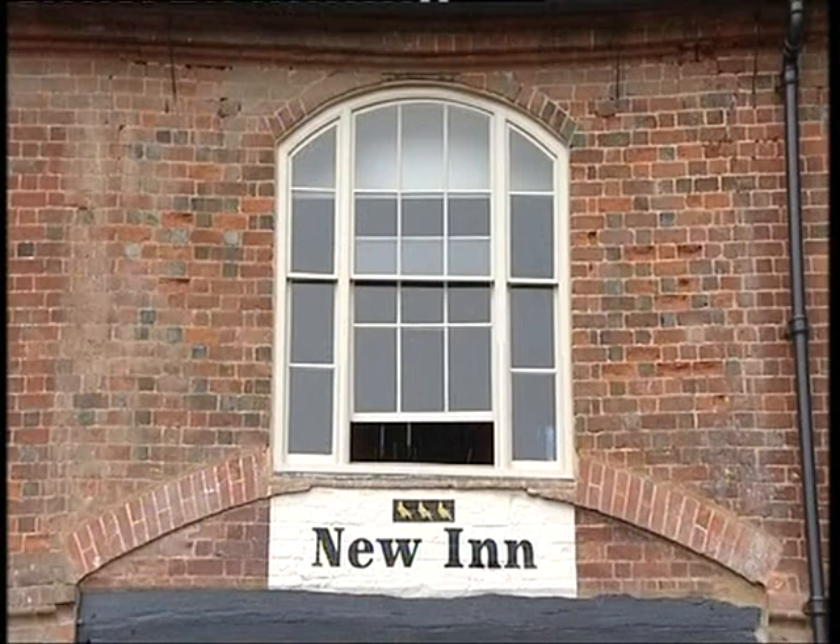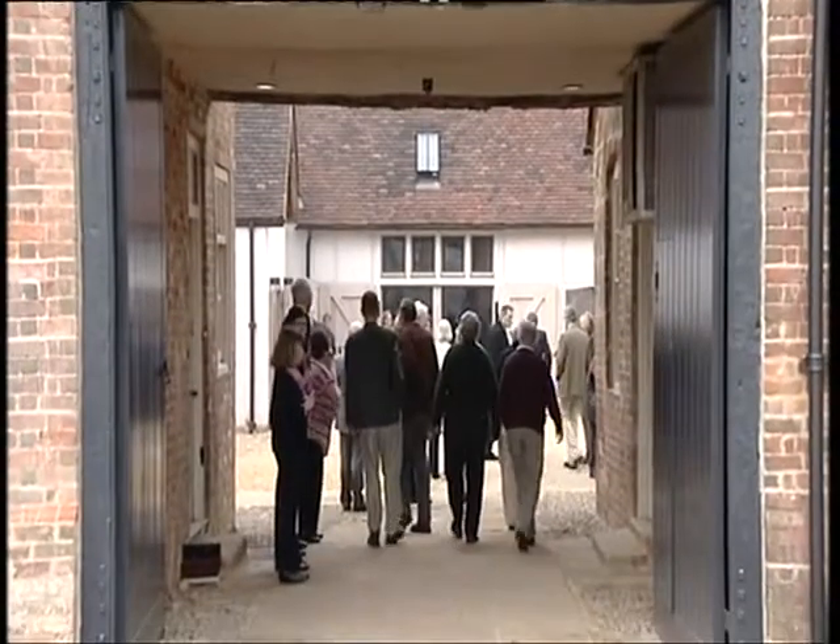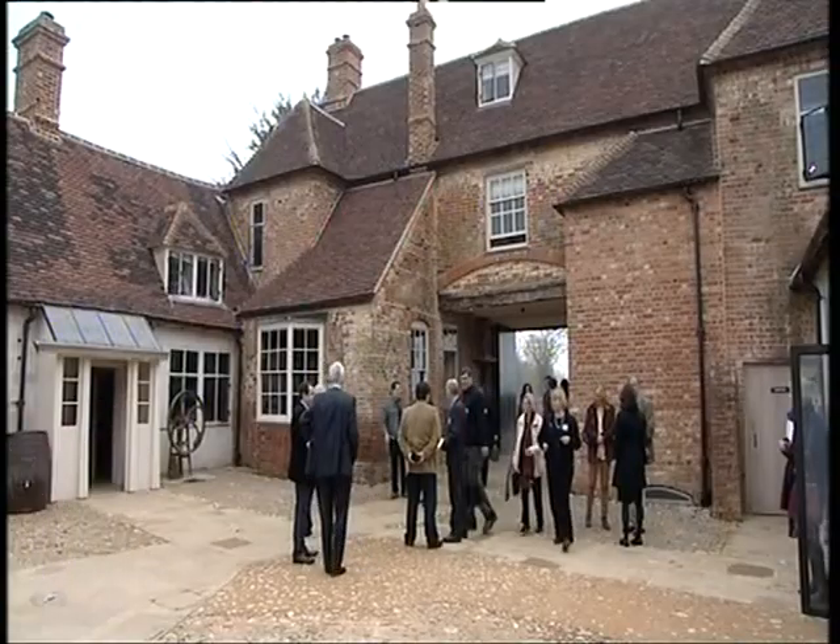I was born in 1925 in a room over the entrance, so I had ten years living in the New Inn. I feel very happy that it's in the state it is now — it looks jolly good.